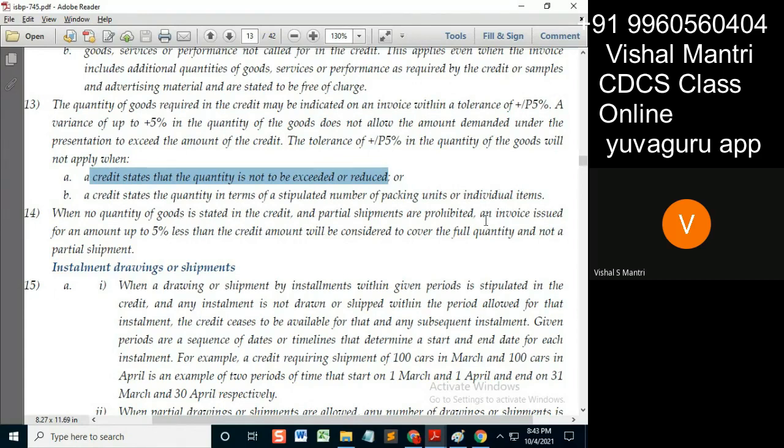An invoice issued for an amount up to 5% less than the credit amount will be considered to cover the full quantity and not a partial shipment. That is the same as Article 30c, because it is only repeated here. So when the quantity is not stated and the invoice is issued for 5% less than the credit amount, it will not be considered as a partial shipment.